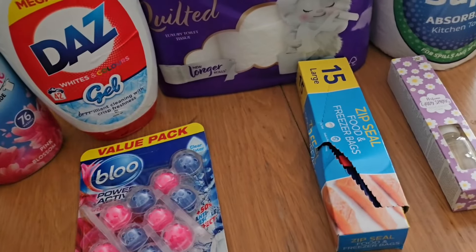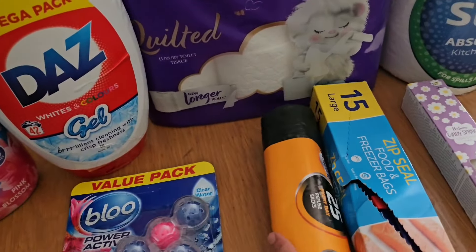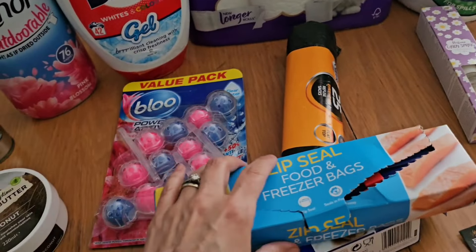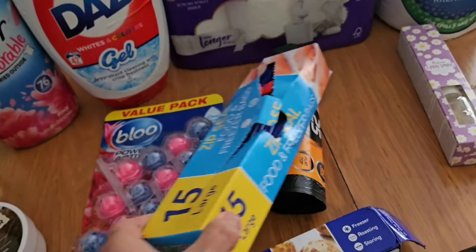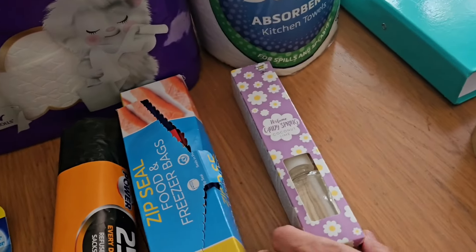I've got some more bin bags — these are 25 of the 50-litre ones. I don't imagine they're going to be the thickest but they don't look too bad. I've also got some freezer bags because they're quite handy when you're portioning up chicken and stuff. They're the zip ones, large, because the small ones you can't get hardly anything in — you get 15 in there.